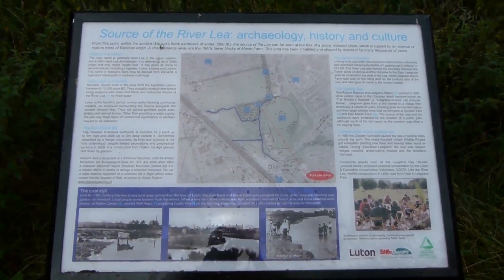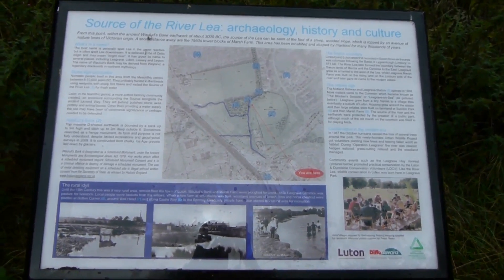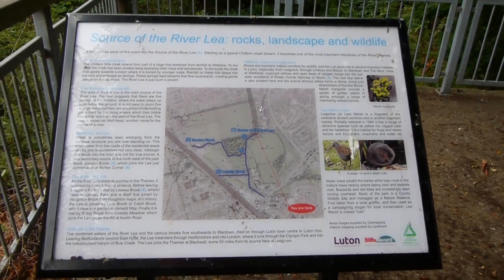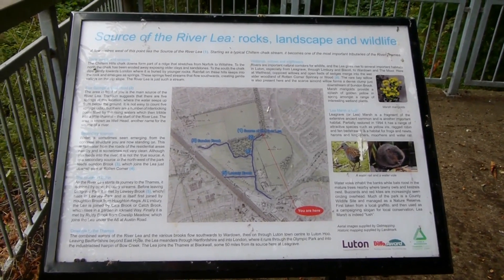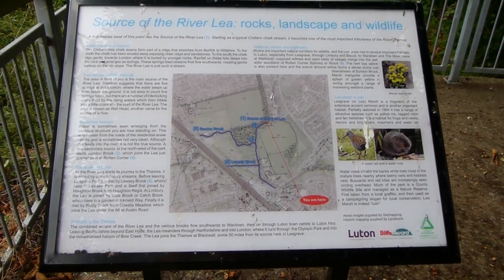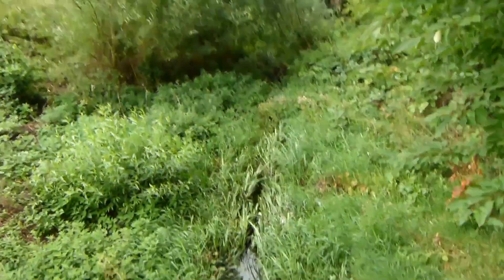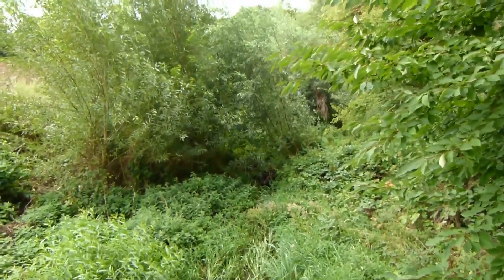Here's an information board about the source of the River Lee. Another information board about the source of the River Lee. And this is it — a source of the Lee. We now need to retrace steps back to that roundabout.